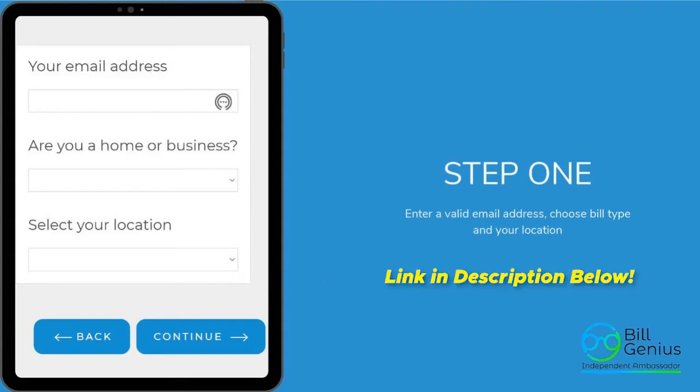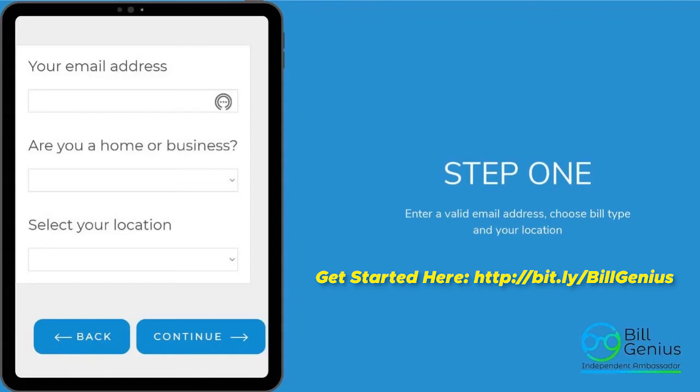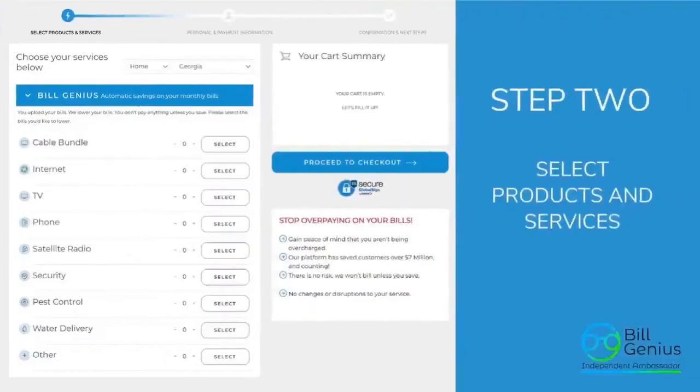You will not be able to gain access to Build Genius without having someone on the inside. Reach out to the person that invited you and say you're interested — have them send you the link. In the top right corner of that link, you'll see a button that says 'Get Started.' It's going to ask for your email address, whether the bill is for your home or business, and your location. Enter that information and hit continue.